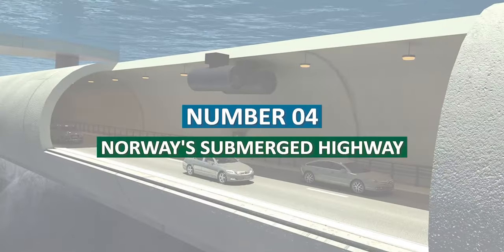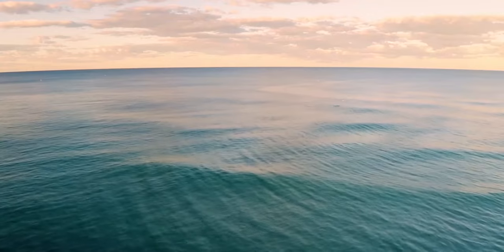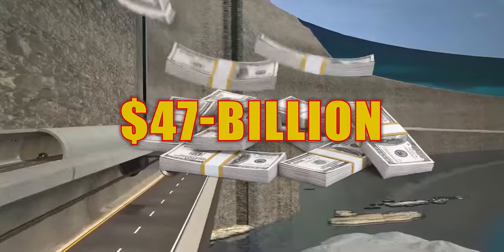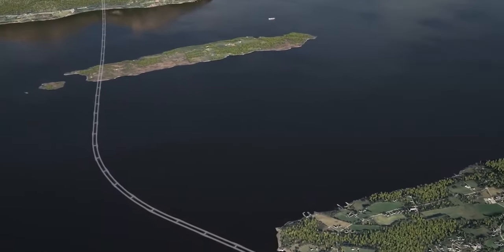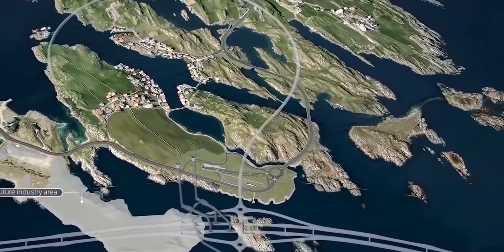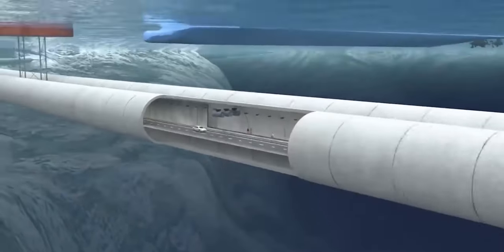Number 4: Norway's Submerged Highway. Envision traveling through the ocean's depths, accompanied by peaceful blue waters and the company of marine creatures. This is a journey offered by Norway's $47 billion underwater highway. This incredible megastructure connects the western coast of the country by utilizing tunnels, bridges, and artificial islands. The highway acts like a mystical gateway, unifying the worlds of sea and land. The submerged highway exemplifies human ingenuity, defying limitations in transportation and engineering.